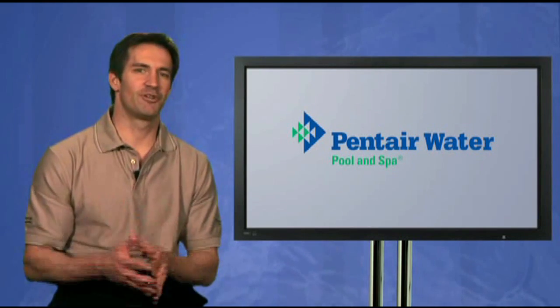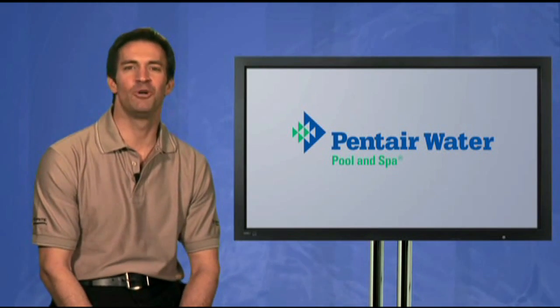We hope you've found this straight talk about variable drive pumps helpful. We recognize these products are significantly different and can be initially challenging to fully understand. That said, we look forward to assisting you with installation, programming, sales and service support so that we can jointly deliver these incredible savings to your customers. As always, thank you for your support of Pentair Water Pool and Spa.